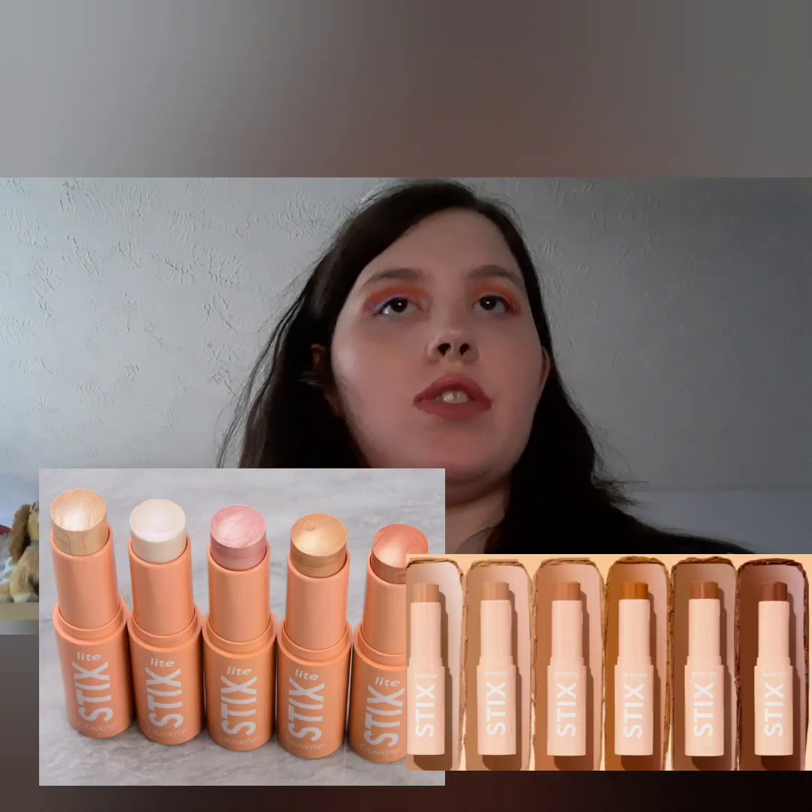Weekly ColourPop segment. ColourPop are coming out with bronzer sticks and new shades of their highlighters. Seems interesting, but I do have a bronzer and two highlighters. I don't go through them that quickly, so I don't really tend to get a lot of bronzers, highlighters and blush.